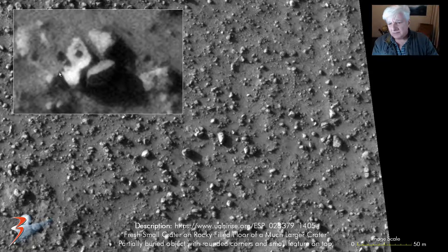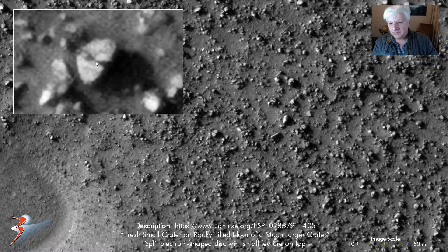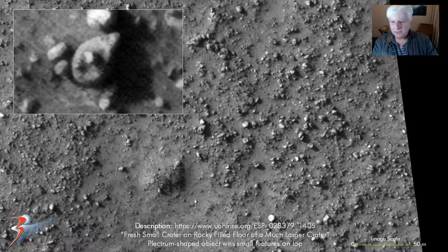Check out this - it looks like a metallic type of plate, straight edges there and then these rounded corners with a little ball or sphere here to the top. And then this looks like another plectrum shape, it's been split down the middle, partially buried, and it's got this oblong feature on the top nicely in the center, in line with the split. But could that have been a craft, some type of craft perhaps? Another one of these sort of plectrum-shaped objects with two features in the center.